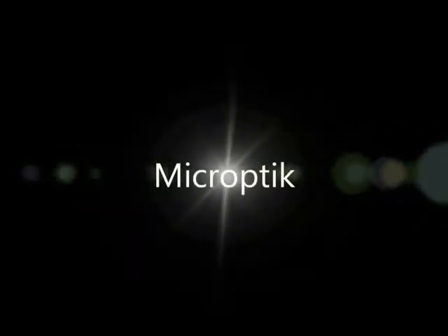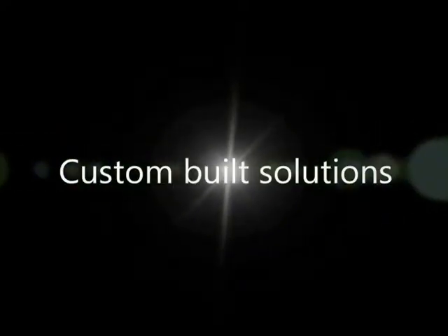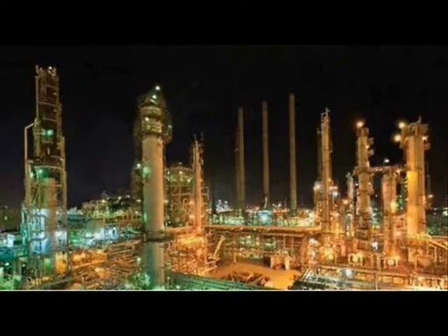Welcome to the world of micro-optic. Let us take you on a journey — a journey to adaptive analytical technology. The pace at which science is producing new ideas and new concepts is growing significantly.